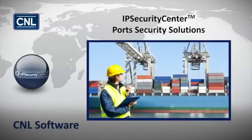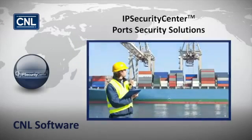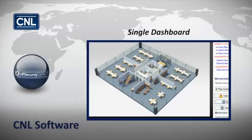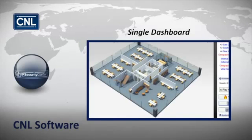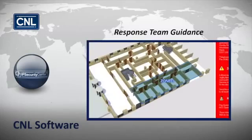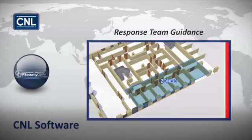In a complex maritime environment, IP Security Center provides a single dashboard for reporting of system throughput and performance, ensuring the use of the most appropriate security resources. It actively guides response teams using both audio and visual intelligence.